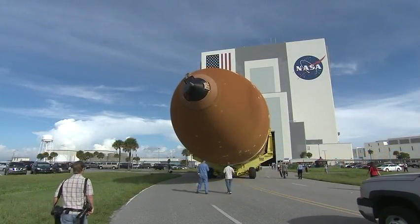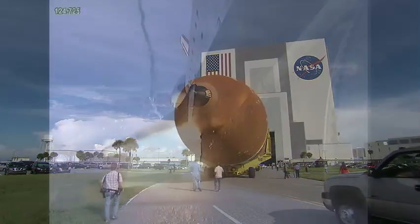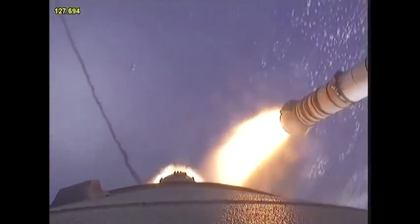Unlike the orange external tank that is used only once, the boosters detach themselves and parachute into the Atlantic Ocean. They are then retrieved, refurbished, and reused on later missions.